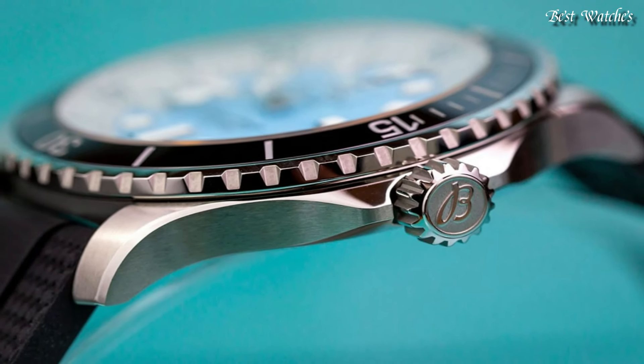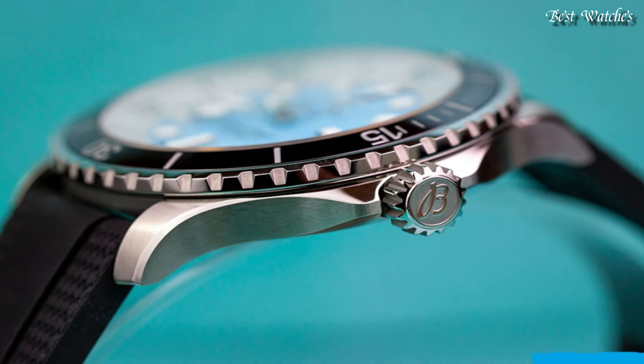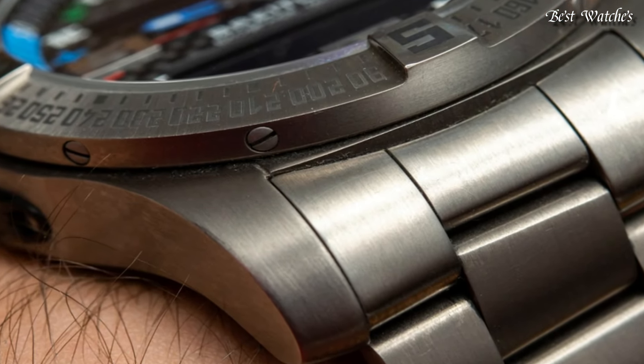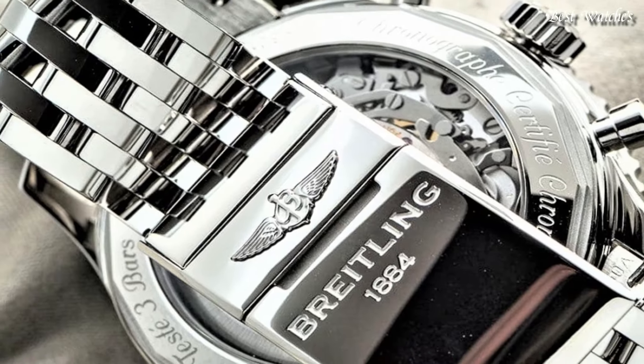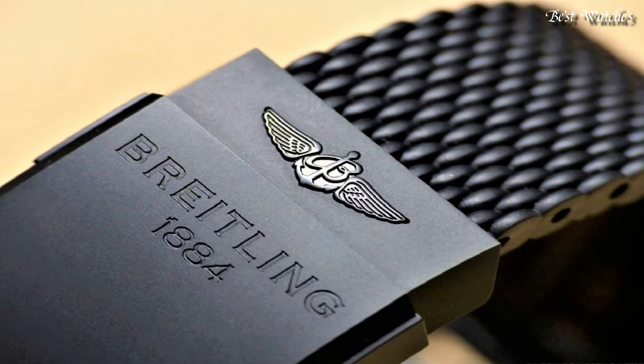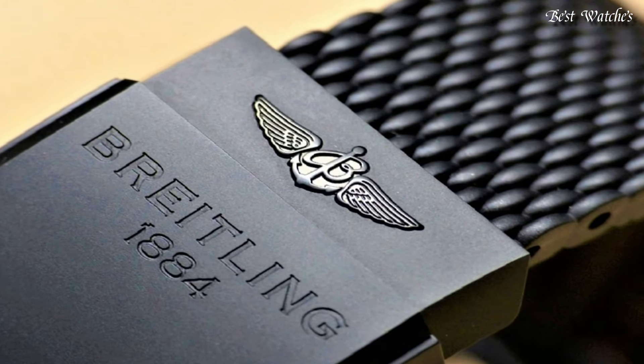Hello everyone, today I am going to show you the best Breitling watches for men 2024 based on specifications. Please like, comment, and subscribe to my channel for more videos, and press the bell icon button for new video notifications.